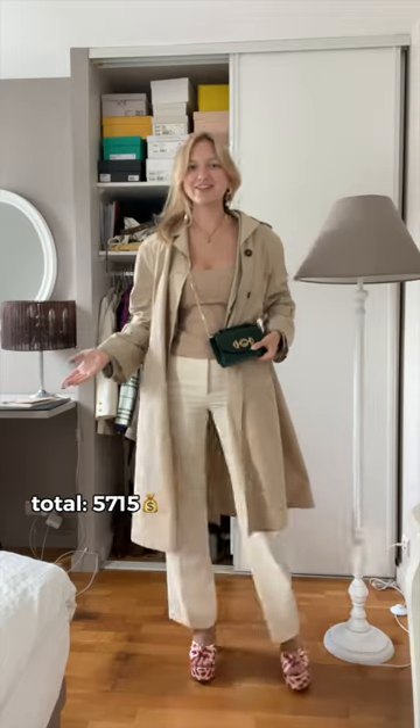Ankle up. The outfit is so nice. So this was fun — I'm going to do my cheapest outfit in the next video.